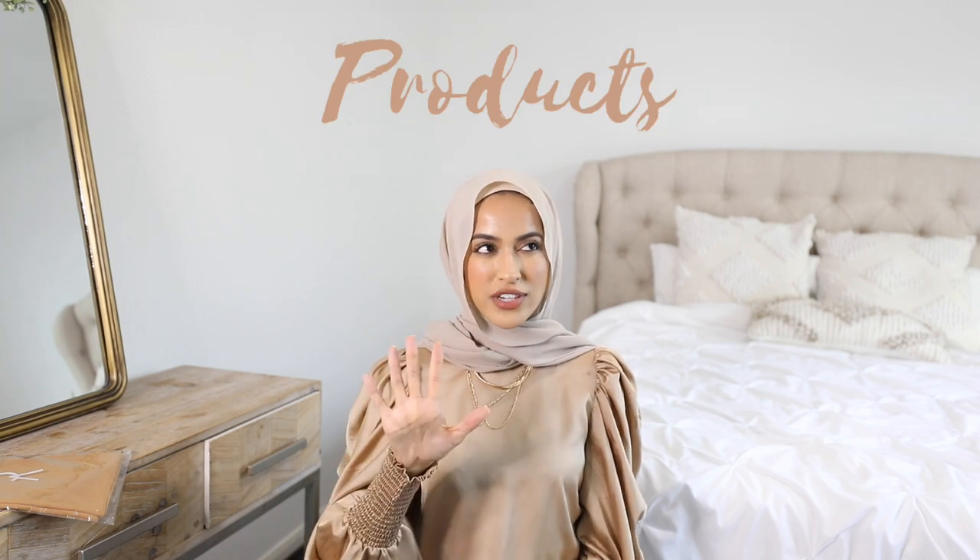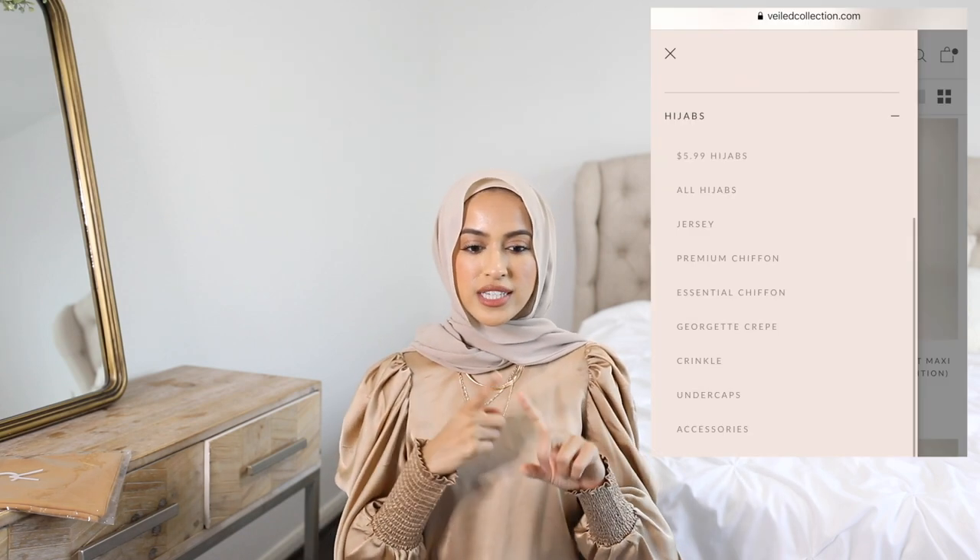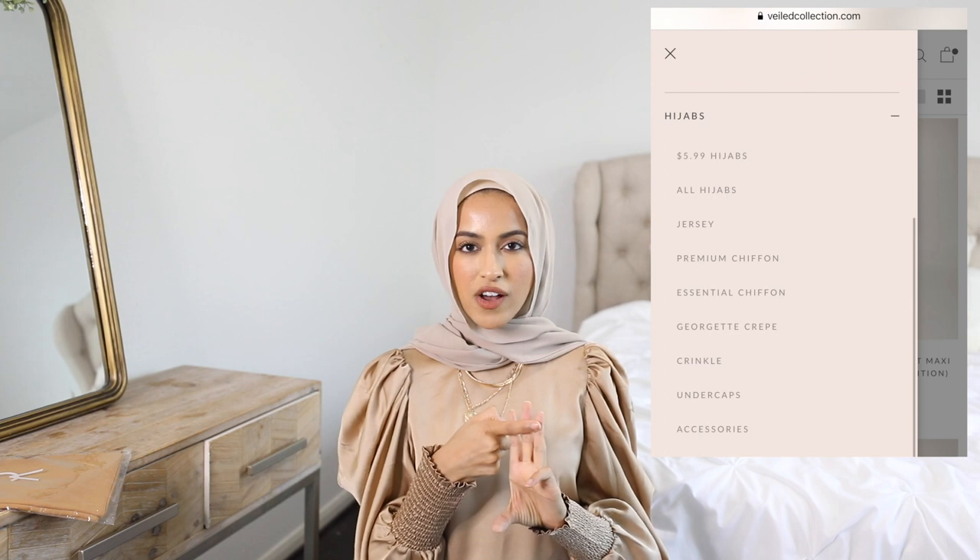Veiled Collection has five types of hijab: crinkle, jersey, georgette, premium chiffon, and the everyday essentials chiffon which are priced at $5.99 — I feel like that's what they're known for. They also have under caps and clothing pieces.